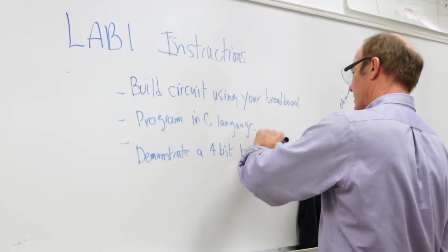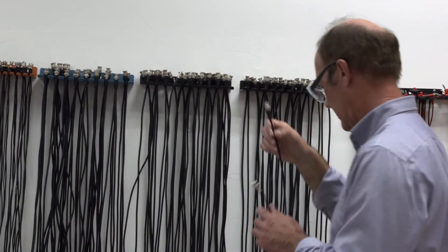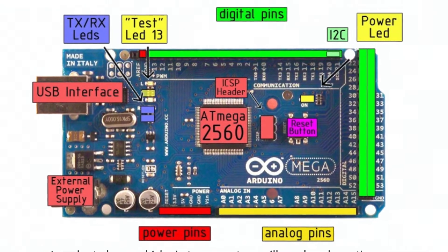I teach two classes, both are undergraduate engineering courses. They both have laboratory components and are very hands-on with lots of practical knowledge. We solve practical circuit problems. We design and build and analyze microelectronics circuits.